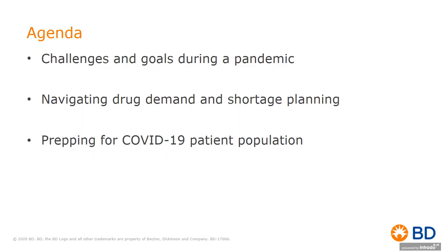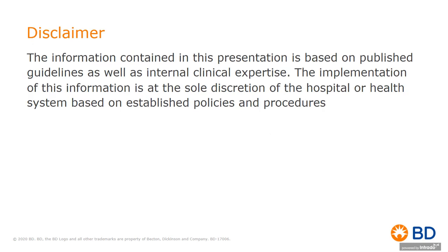Today's agenda for managing drug inventory during a pandemic will focus on three key areas: a central review of pandemic and epidemic challenges, navigating in the moment, and then prepping for healthcare enemy number one, COVID-19. The information contained in this presentation is based on published guidelines as well as internal clinical expertise. The implementation of this information is at the sole discretion of the hospital or health system based on established policies and procedures.